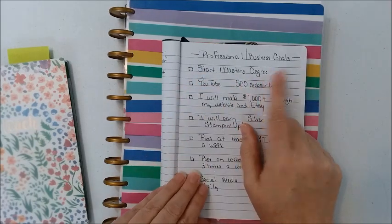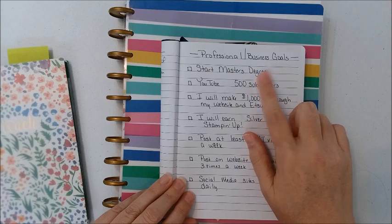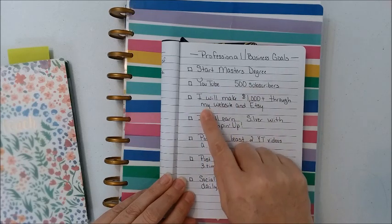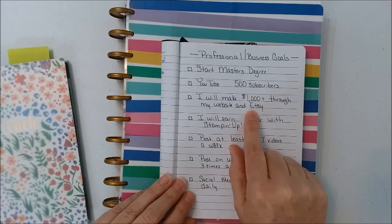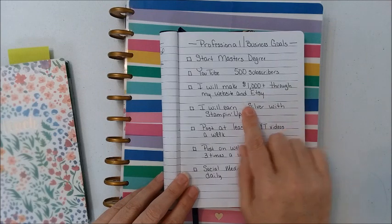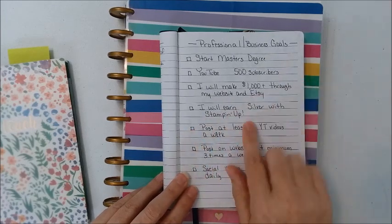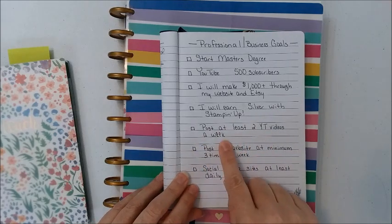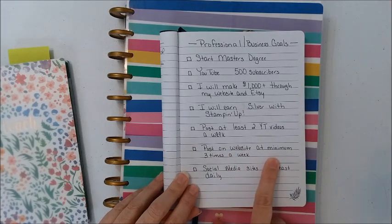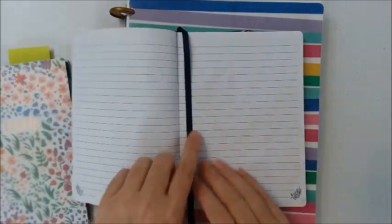For my professional and business goals, I really need to start my master's degree because that's what I need to do to keep my certification for the state. I want to have 500 subscribers on my YouTube channel. I also want to increase the money I make through my website and Etsy shop — currently the only business actually making money for me has been my reselling business on eBay. I want to post at least two YouTube videos a week, posts on my website a minimum of three times a week, and something on my social media sites daily.